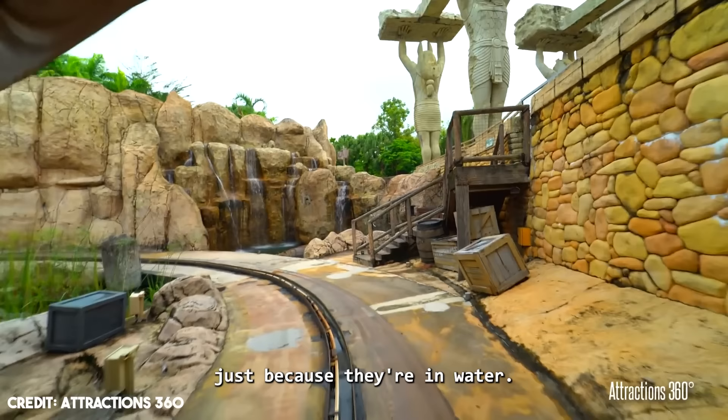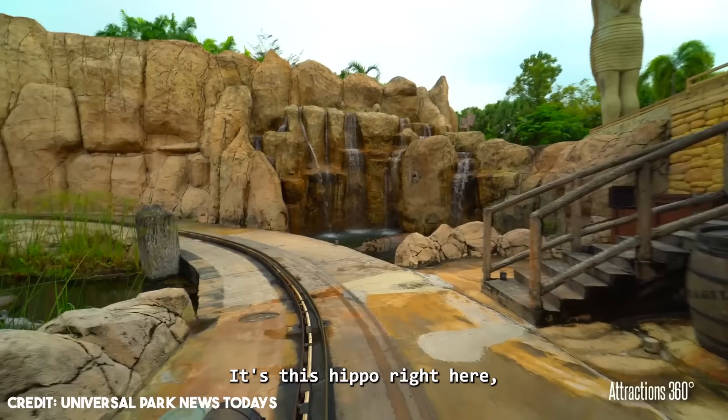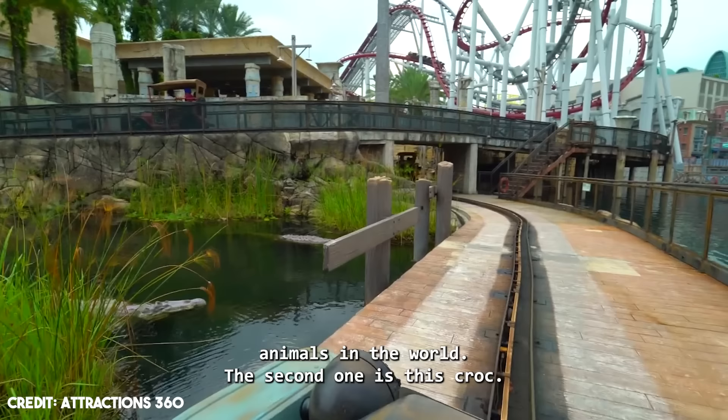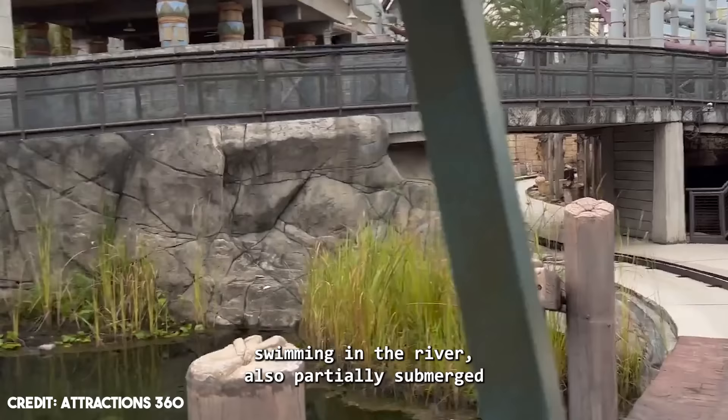But there are two props that are creepier just because they are in water. The first one is just at the beginning of the ride — it's this hippo right here. Seeing it stuck in our vehicles while partially submerged makes my skin crawl. It doesn't help either that hippos are some of the most dangerous animals in the world. The second one is this croc — we find these other crocodiles swimming in the river, also partially submerged and waiting for their next victim in the murky waters. Creepy, right?